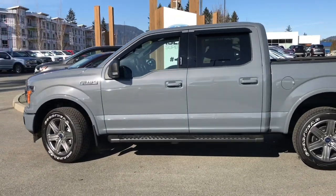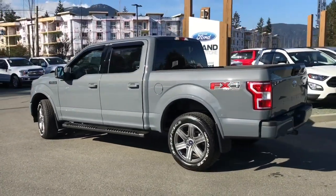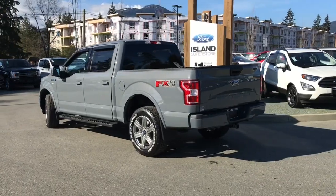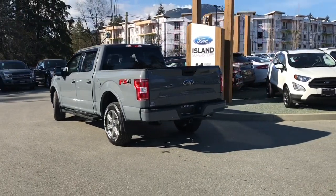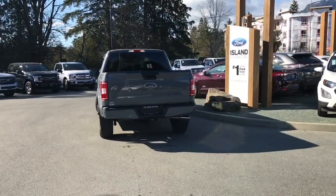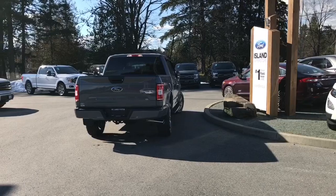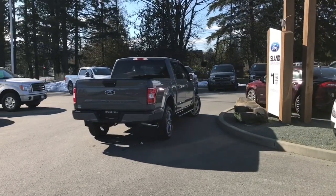Today we're looking at a 2019 F-150 XLT in Abyss Grey with black sport cloth interior, seating for five, four doors, and a five-and-a-half-foot box. This has a five-litre V8 engine, it's a 4x4, and it also has an FX4 off-road package which includes skid plates, a trailer tow package, as well as the XLT Sport package which has the magnetic coloured grille and centre console.